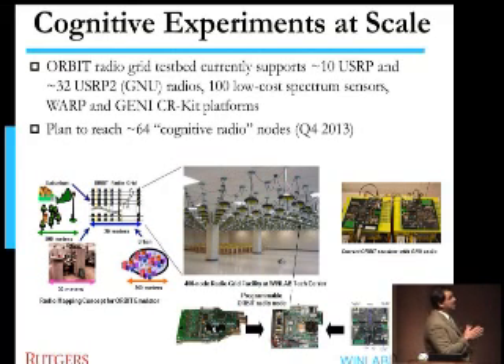Just to refresh everybody's mind, ORBIT already has the workhorse of cognitive radio research hardware, which is the USRP — it has both USRP and USRP-2s — which are the cornerstone of the so-called GNU radio project, a software-defined radio framework that most people use and are familiar with.